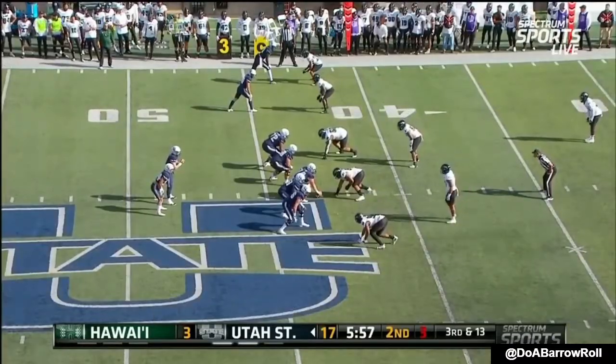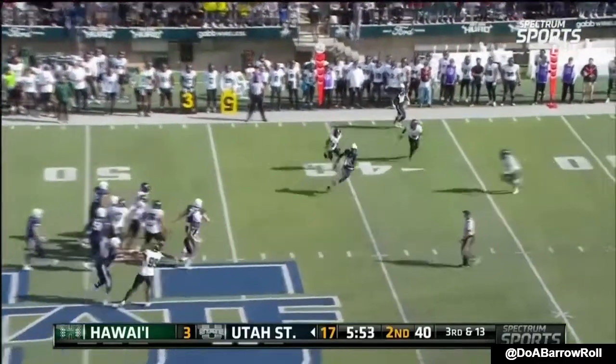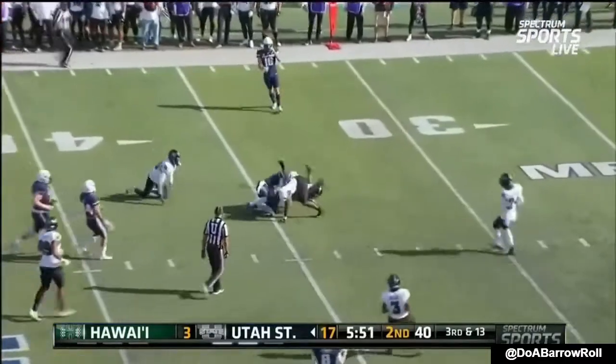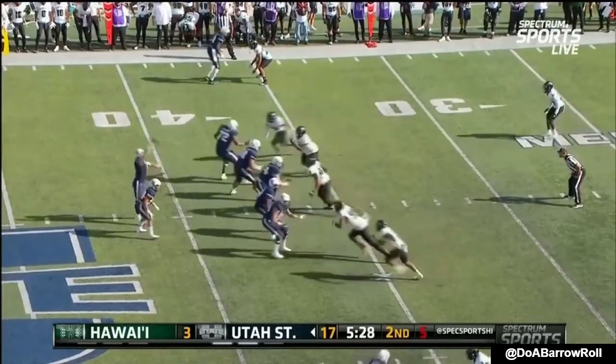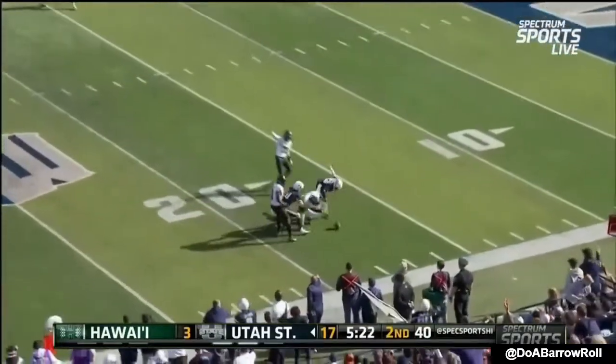Hawaii can do that — they'll hold the chalk last on defense. Bonner throws a completion to McGriff. Anticipation, reading coverages. This Hawaii defense could use a stop. High snap — Bonner just gets it away, and it is intercepted in the backfield.